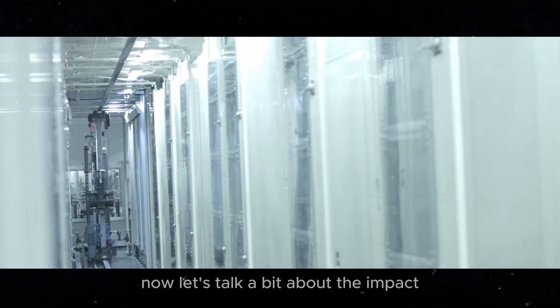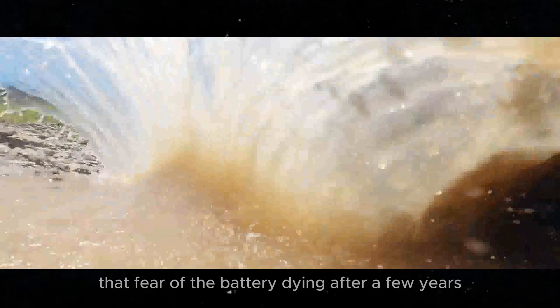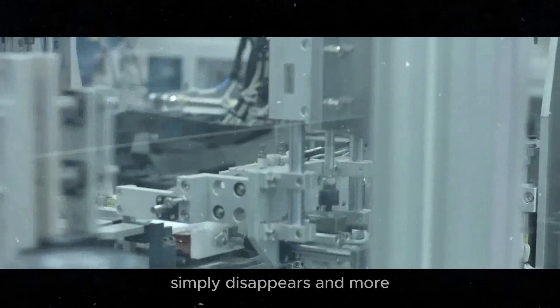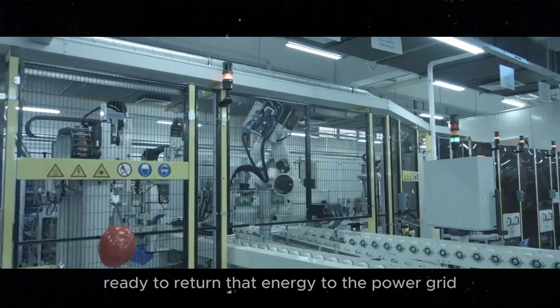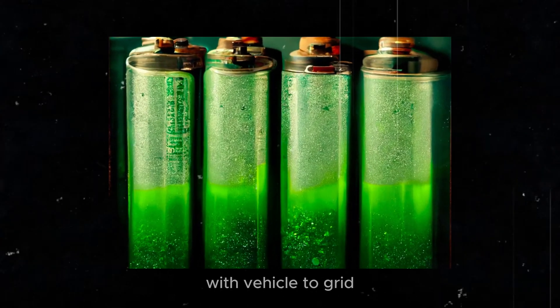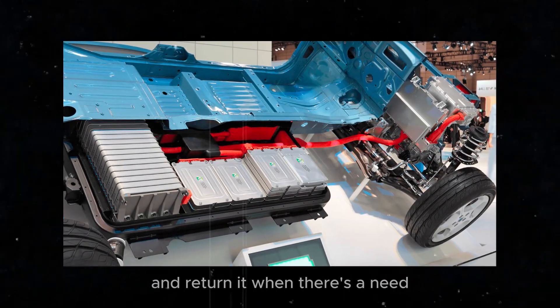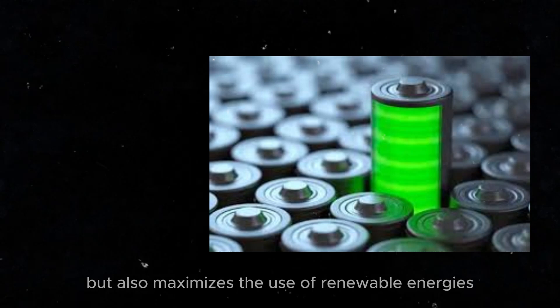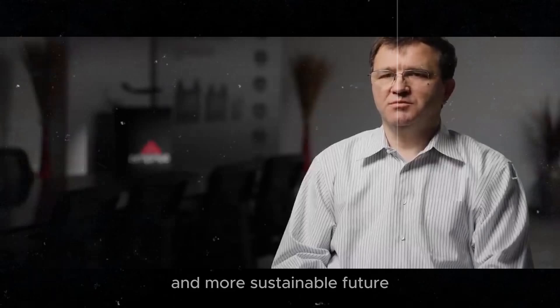Let's talk about the impact of these innovations on our daily lives. With such durable batteries, electric vehicles become an even more attractive option for consumers. That fear of the battery dying after a few years simply disappears. Imagine parked cars full of energy, ready to return that energy to the power grid. This concept of vehicle-to-grid is revolutionary. Electric cars can store energy when there's an excess and return it when there's a need, like at night or on cloudy days. This not only helps stabilize the power grid but also maximizes the use of renewable energies.